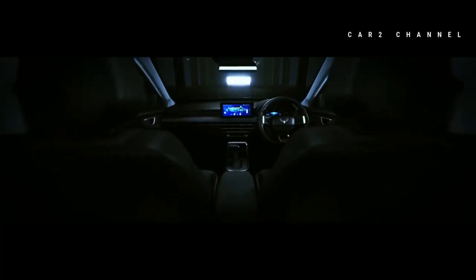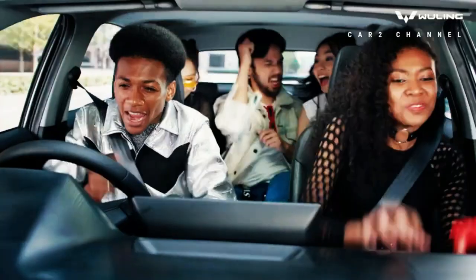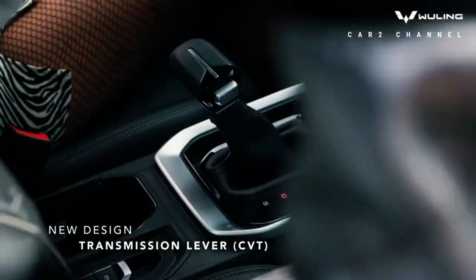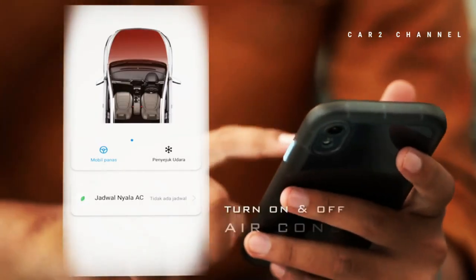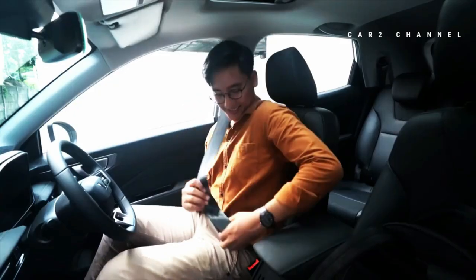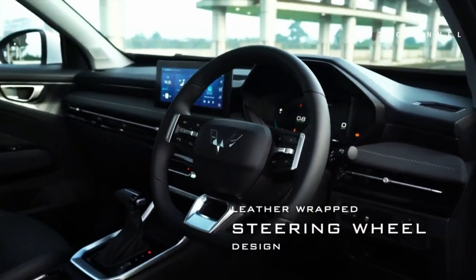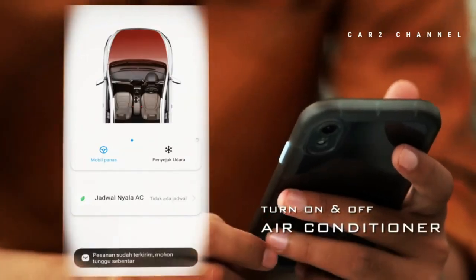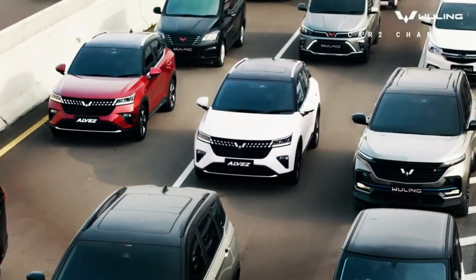Fitur Wuling Alvez 2023: fitur hiburan menjadi perbedaan antara varian. Varian SE tidak terdapat head unit touchscreen dan kamera parkir; fitur hiburannya berupa koneksi radio dan Bluetooth yang disisipkan pada panel instrumen kluster. Varian CE sudah memiliki head unit TFT touchscreen namun berbeda ukuran dengan varian X. Head unit varian CE dan X belum bisa terkoneksi langsung dengan smartphone karena belum adanya Apple CarPlay maupun Android Auto. Fitur Wuling Indonesia Command dan IoV (Internet of Vehicle) hanya tersedia pada varian tertinggi yaitu X.